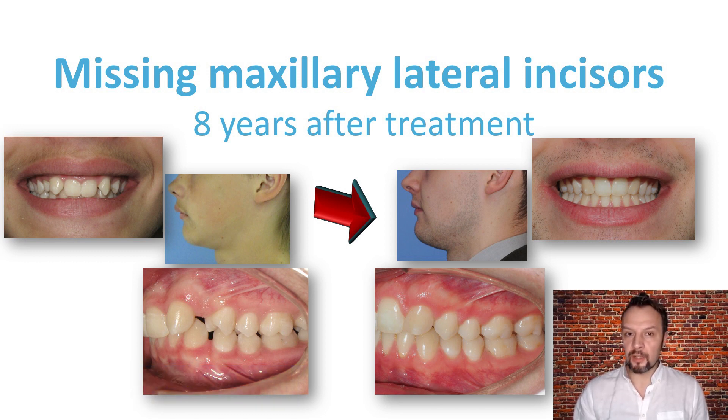It is very important not only how we finish orthodontic treatment, but also what happens during the retention period. Hypodontia is a very common problem in orthodontic practice. Third molars are most often missing in the population, followed by lower second premolars and upper lateral incisors. In modern orthodontics, there is a trend to close spaces from missing teeth with the patient's own teeth.